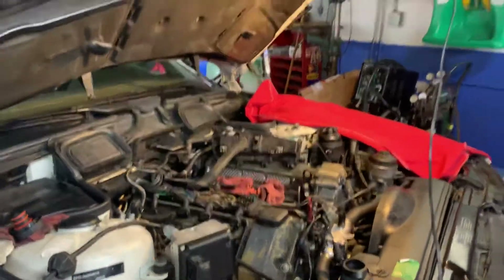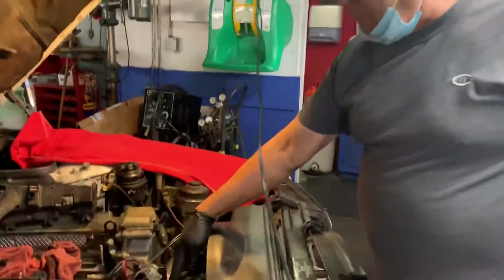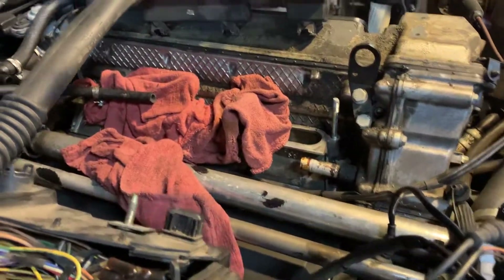It looks like a pretty big job, Ruben. Yes, it's quite a big job. What we're doing here is replacing the water pump with a thermostat, and then replacing the heater hoses — all the hoses in the back, which are the heater hoses.